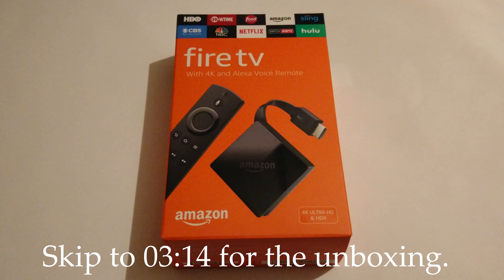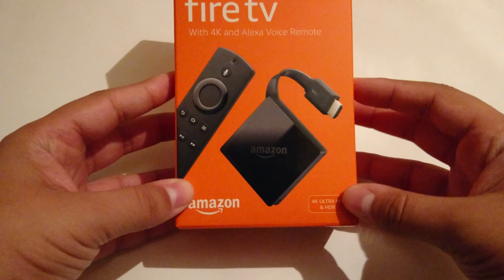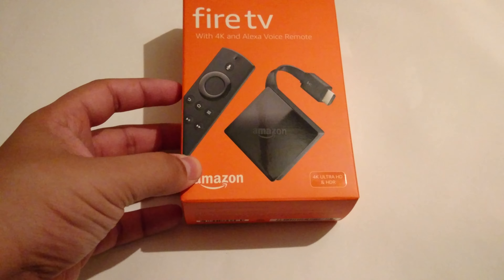What's up guys, Manjame here, and today we're going to be doing an unboxing of the Amazon Fire TV with 4K and Alexa voice remote. Taking a look at the box, you can see the device itself — we'll go over the design a little later — and we see the remote.